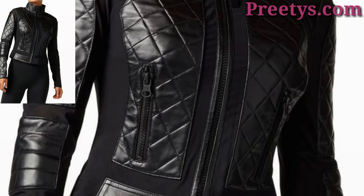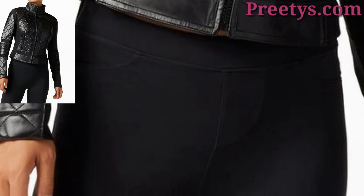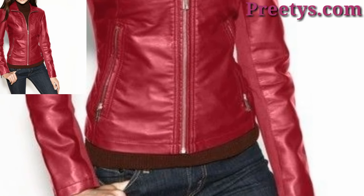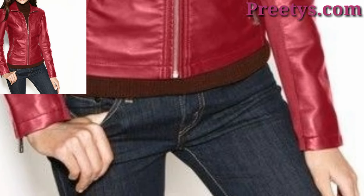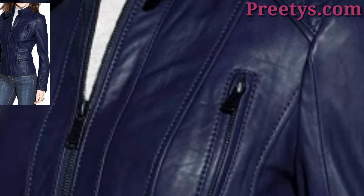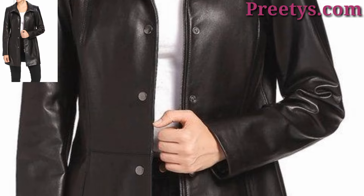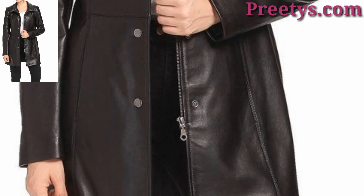These are amazing styling ideas. Opt for a long leather trench coat for a sophisticated and elegant appearance. This style works well for both casual and formal occasions. Wear it over a dress or pants for a polished look.